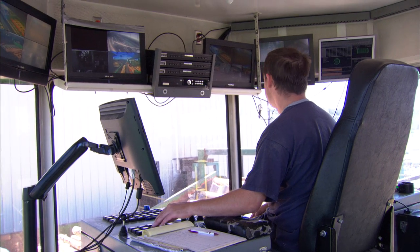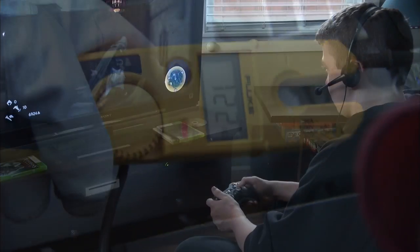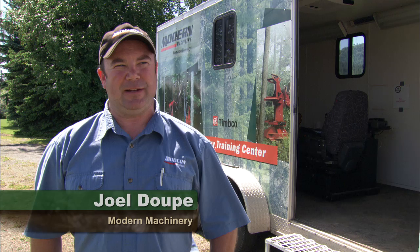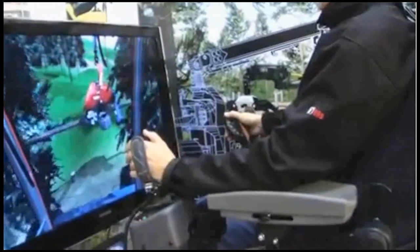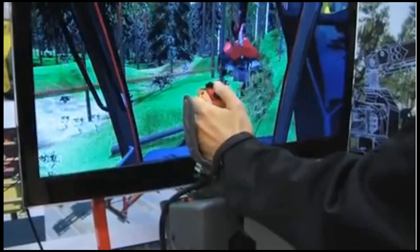The widespread use of technology in the forest products industry creates job opportunities for tech-savvy young people who are already proficient in the use of computers, cell phones, and video game controllers. If you can do an Xbox, a Wii, an old Nintendo, or in my case an Atari, then you can hop in one of these machines and within an hour or so you've caught on to the concept of how to operate it. It's very, very similar to a video game.